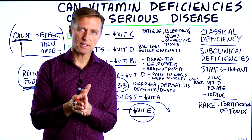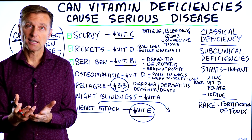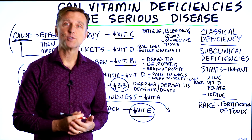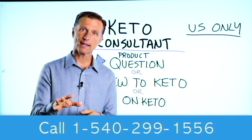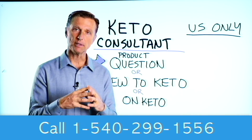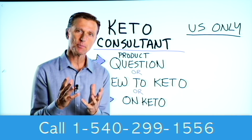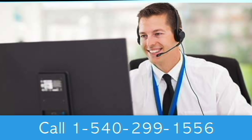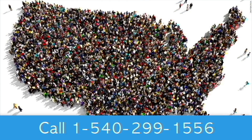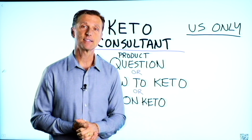If you haven't seen my video on the most nutrient-dense foods you can eat, I've put that right here — check it out. Also, if you have a question about a product, you're new to keto and want to know how to begin, or you're on keto and need to debug because it's not going smoothly, I have a keto consultant standing by to help. This is just for people in the U.S. — I've put the number down below so you can call and get some help.